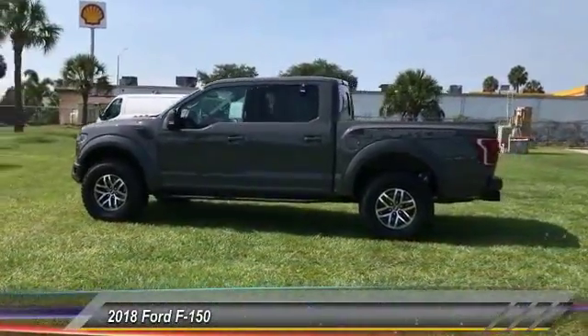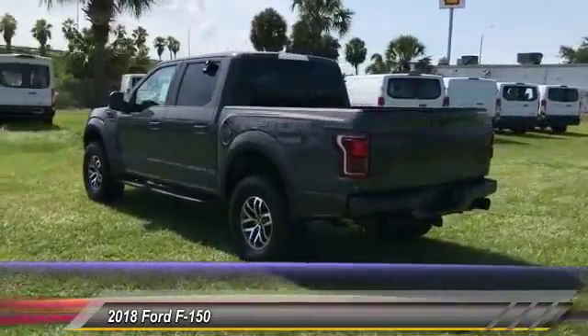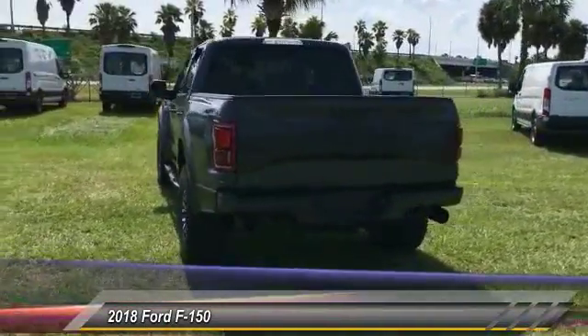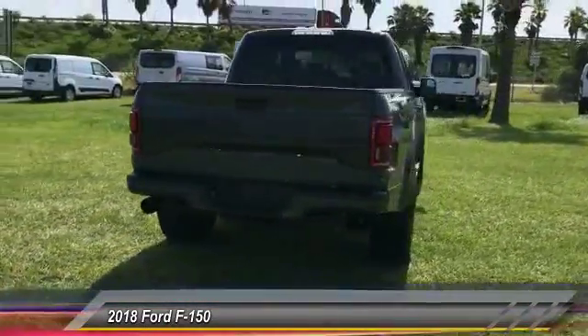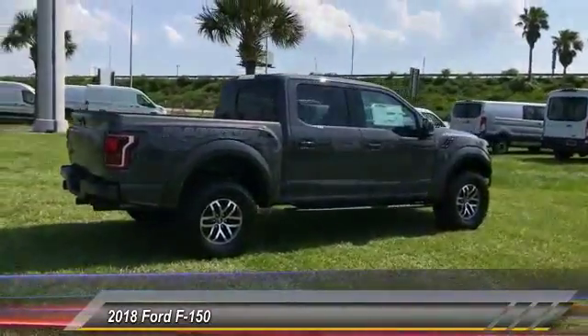2018 F-150. A Ford F-150 knows how to handle any situation. It's built to follow orders. No whining. And is priced below $80,000. This vehicle has less than 100 miles.